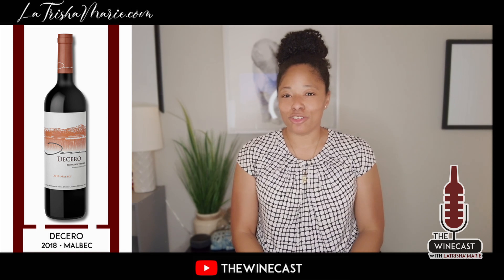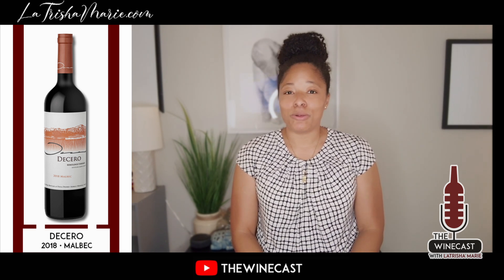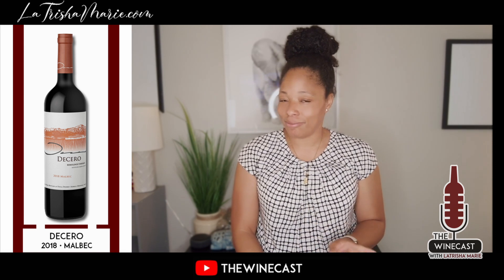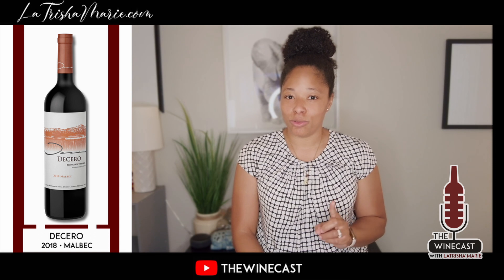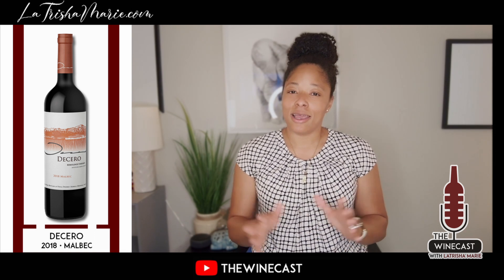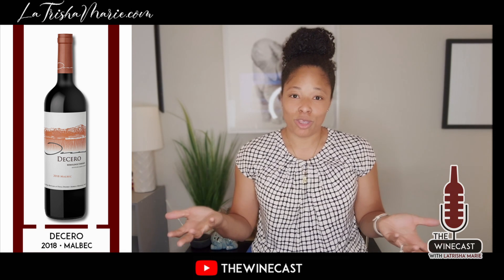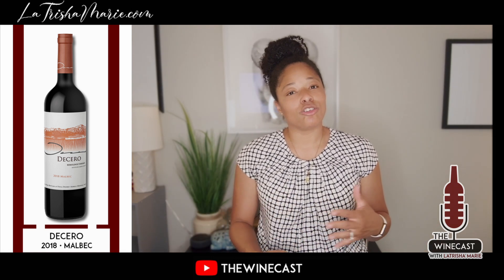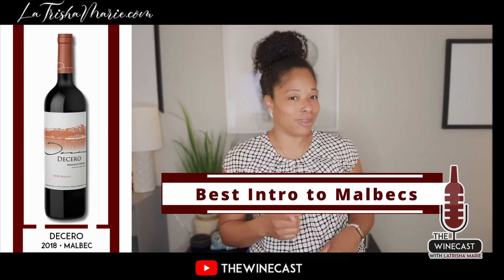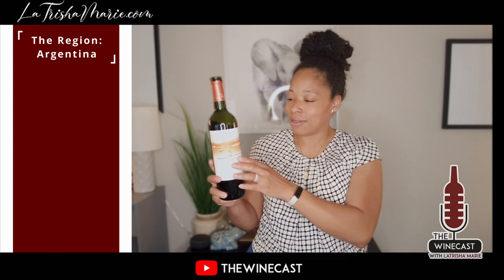Hello, welcome to the Winecast with me, Latricia Marie. Coming to you today with a nice wine to try. It is from Argentina — I know I haven't brought you one from there before, but you definitely need to expand and try different countries' wines. I'm bringing you one from Argentina because this one is a good introductory into Malbec. It's a 2018 Malbec out of Argentina called the Chero.